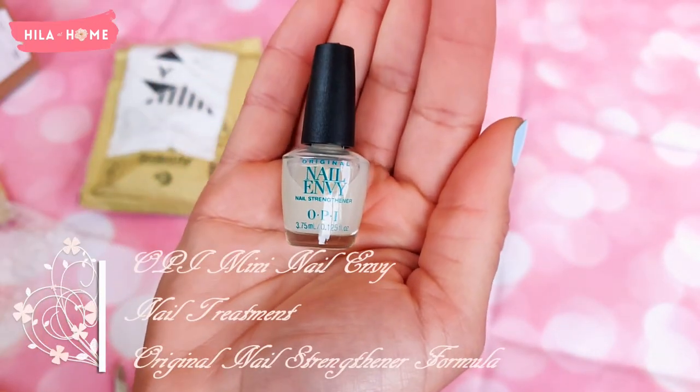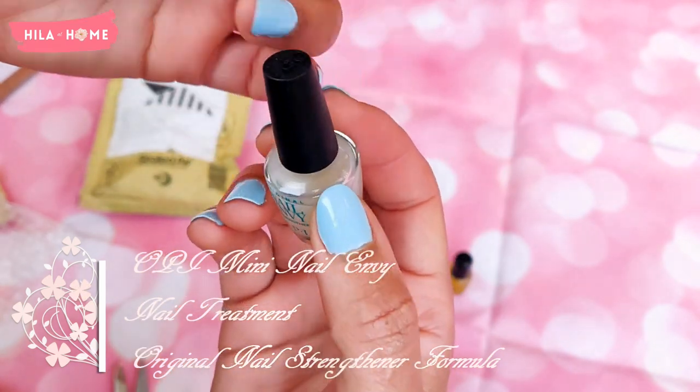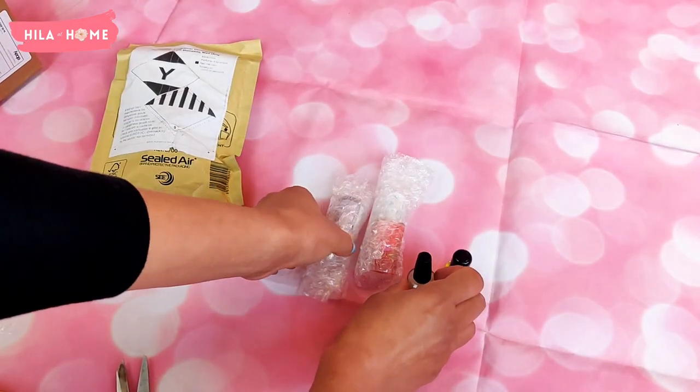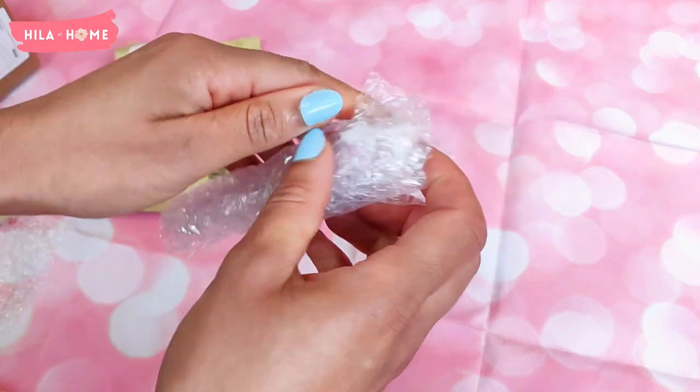The next thing I got is the OPI Nail Envy treatment. The Nail Envy formula helps nails become stronger, harder, and longer for a natural nail. I'm wanting to use this on the base of my nails during the two days that I don't have nail varnish on them.